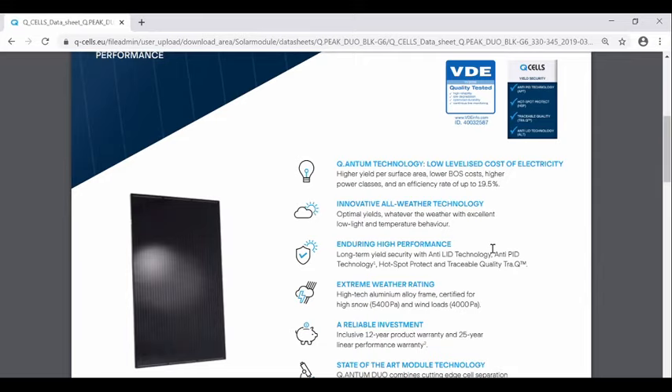Regular consumer-grade panels are up to about 20%, 21, or 22% efficient. There are three classes of panels in terms of the type of cell: monocrystalline, polycrystalline, and thin film. The most efficient ones are monocrystalline — that means every cell is a single crystal — and those are going to be in the 20% efficiency range. Polycrystalline is something people saw a lot of about five years ago; we don't really see those today. If you're getting solar, only get monocrystalline — they're by far the most efficient.